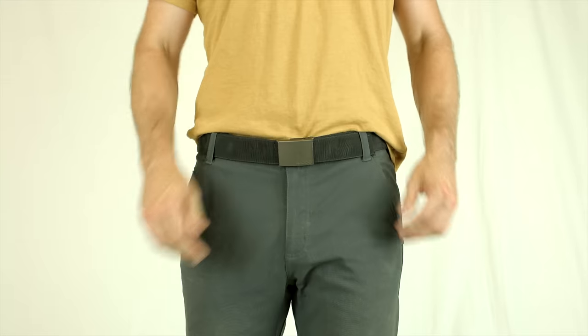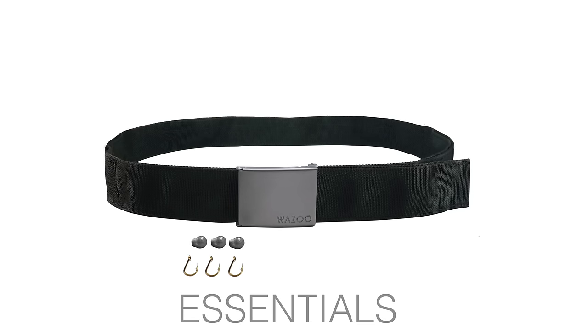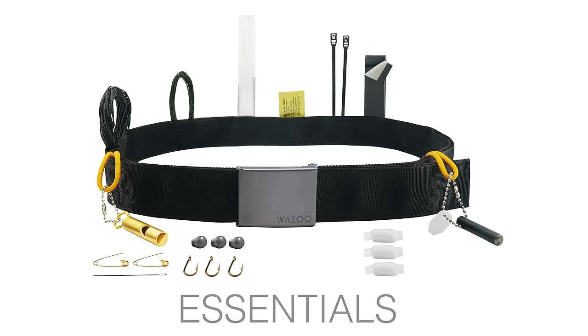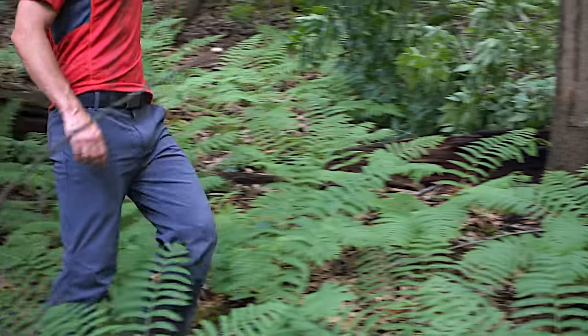The second option is a Cash Belt stocked with the Essentials Kit. It's a TSA-friendly everyday carry kit that provides you with a strong foundation for unexpected situations, while still leaving room for you to customize it with your own items.